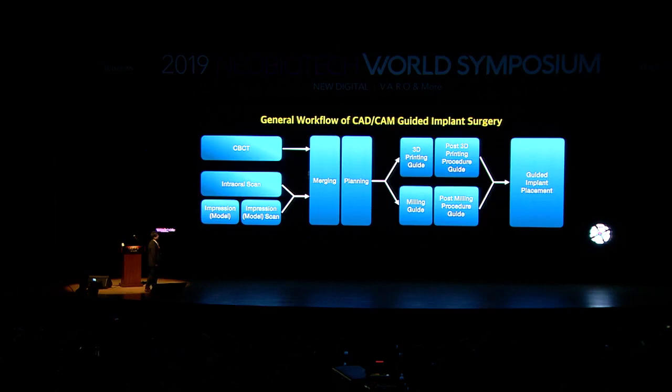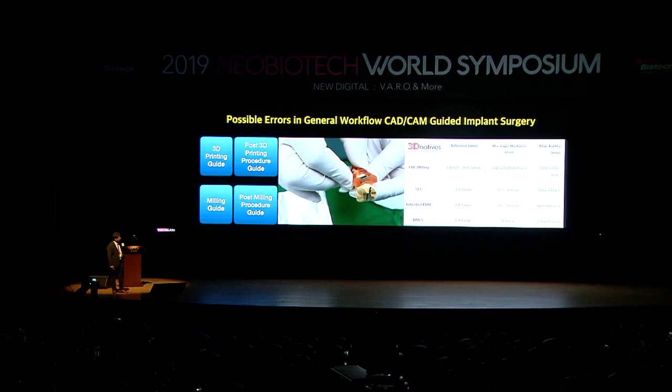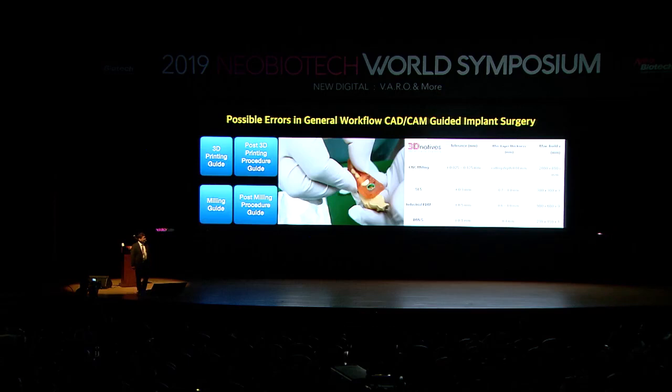Now let's look at production errors. In those guides, you can see rocking — they're supposed to fit snugly with no rocking. The main issue is tolerance. When we use CAD/CAM — 3D printing or milling — I order the computer to make a 1mm cube, but does the 3D printer actually produce that exact dimension? Not really. There's always error. What you see on the monitor and what's actually printed or milled are different. Good engineers need to find the discrepancy and adjust. Keep this in mind.